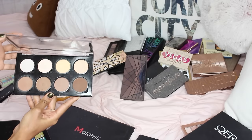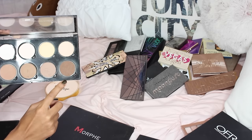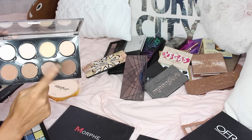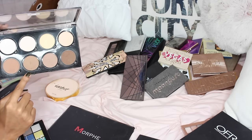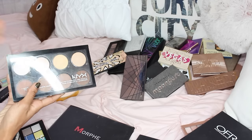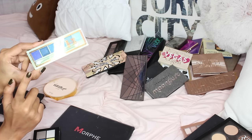The NYX contour palette was my ride or die when it first came out, but it broke which is why I kind of stopped using it. One of my favorite shades is that dark brown and also the highlight — it's amazing. The banana shade is great for setting under the eye. I really like it but I'm going to be getting rid of it.